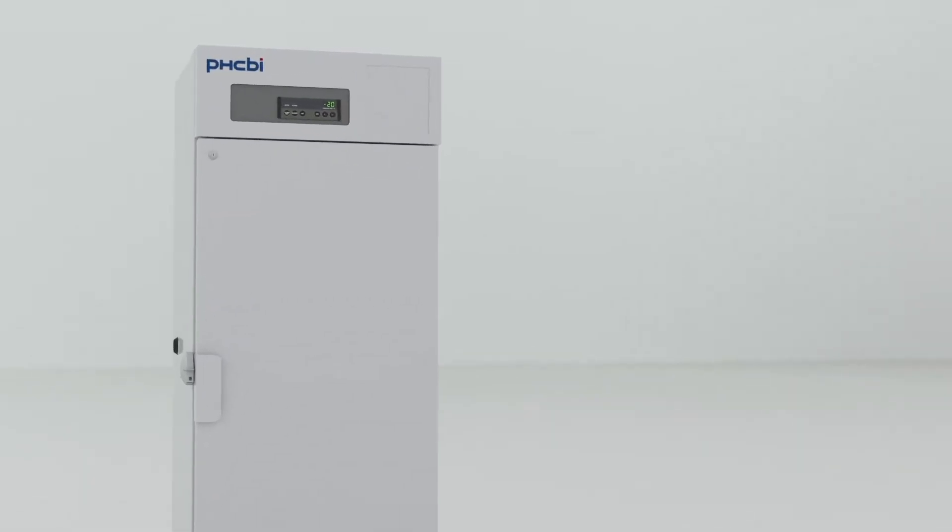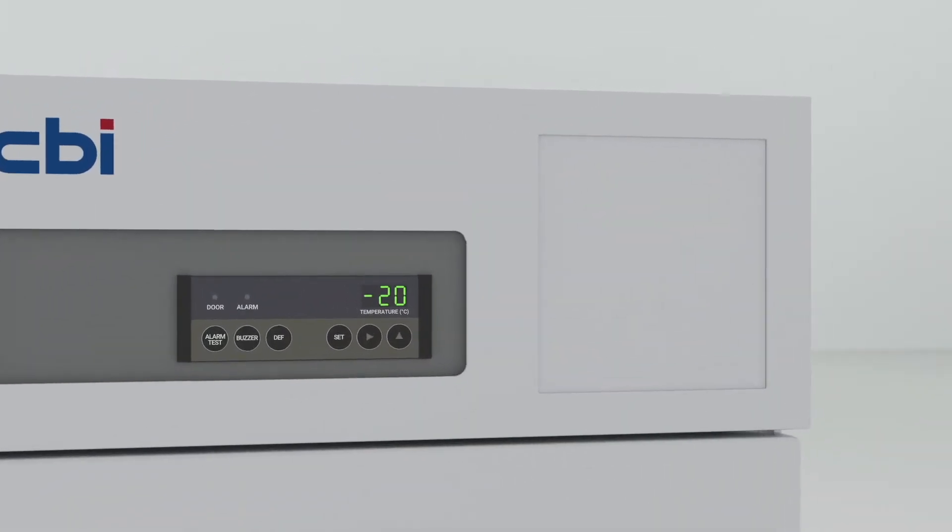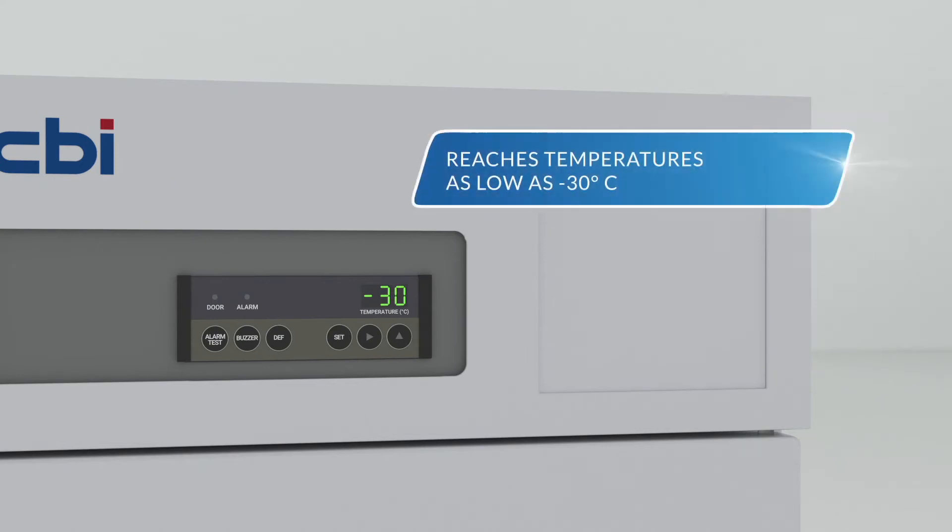Unlike most competitive freezers that only go down to negative 20 degrees Celsius, the MDF-U731 goes as low as negative 30 degrees Celsius, making it suitable for a wider range of applications.